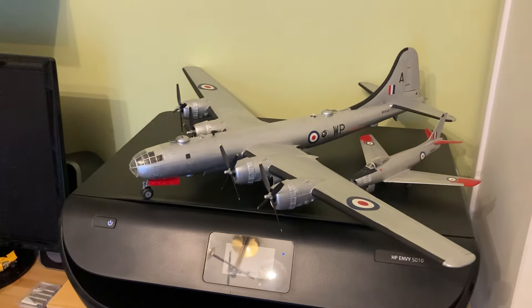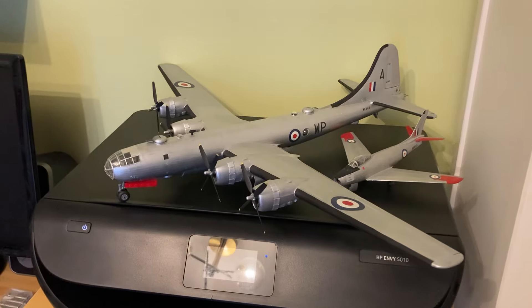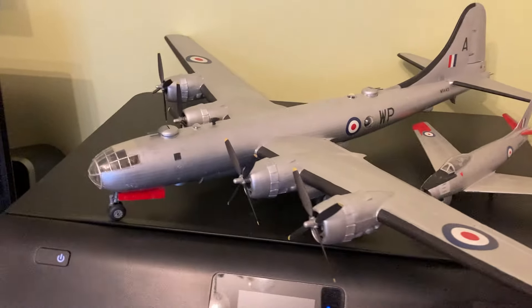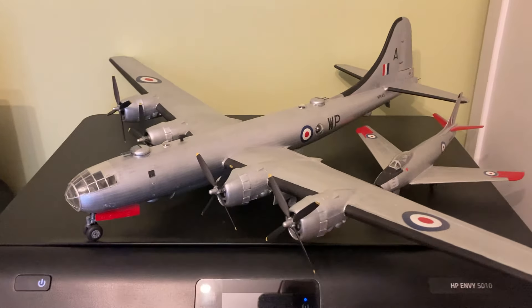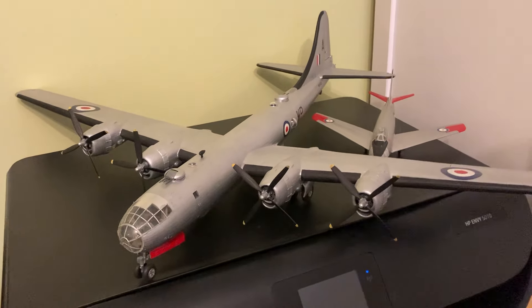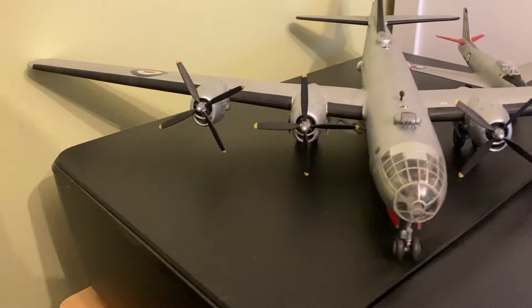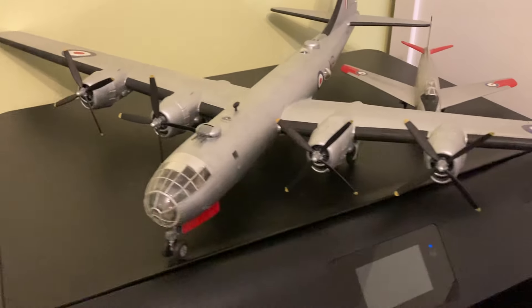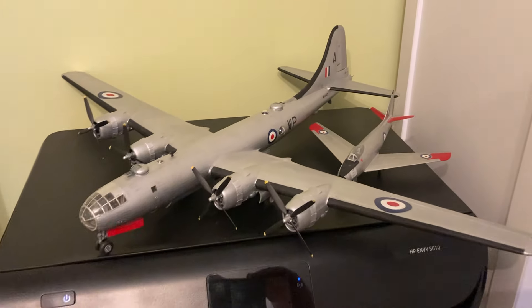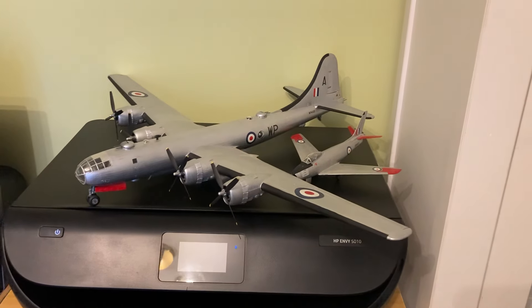We have a Boeing B-29 Washington which Dad bought off eBay, very nicely decaled and finished. The Washington was a lovely addition to the RAF. Of course we developed the Lincoln and then we acquired the Washington. I think it may have had something to do with carrying atomic bombs, but I may be wrong — let me know. But my initial thought would be that it was for the bomb bay.